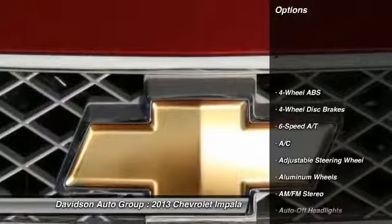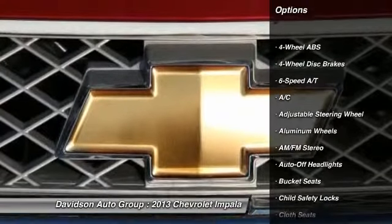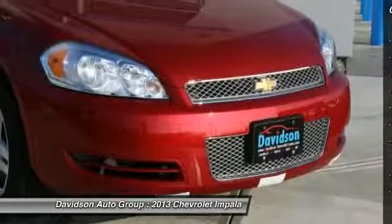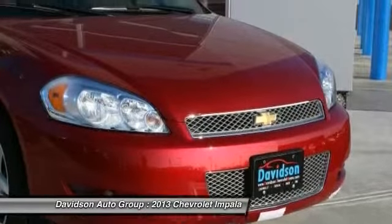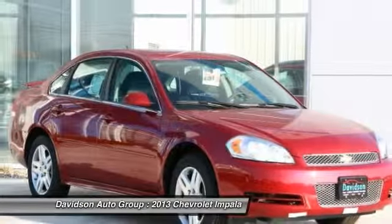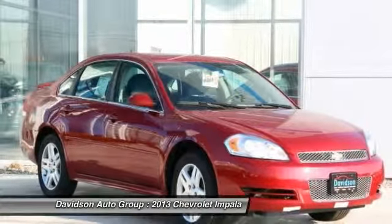Key features include: satellite radio, iPod/MP3 input, onboard communication system, aluminum wheels, remote engine start, dual zone A/C, rear spoiler, MP3 player, remote trunk release, keyless entry, and steering wheel controls.